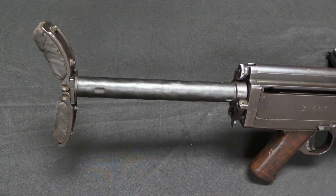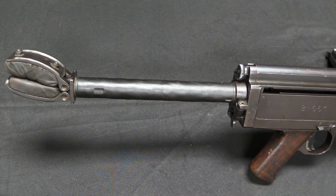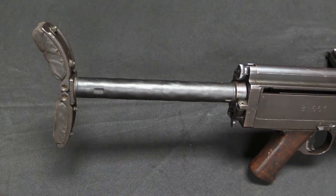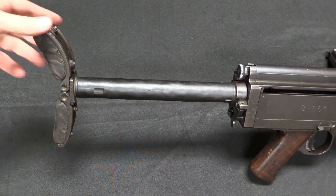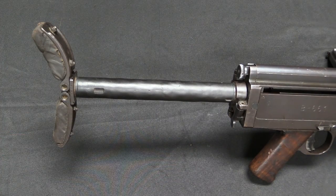Let's look at some interesting features. Starting at the back, we have a stock that actually has a collapsing butt plate, so it can take up a little bit less space in storage. In addition, the only reason that's really helpful is because the stock also actually folds, which is quite unusual on a light machine gun.